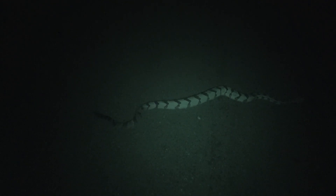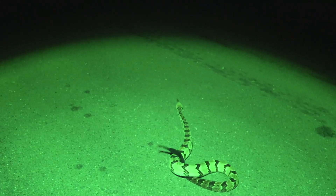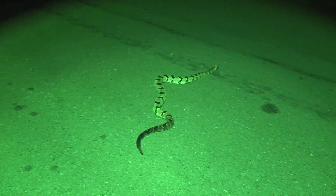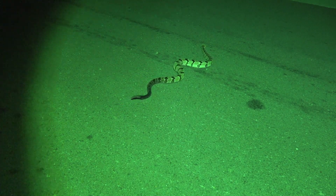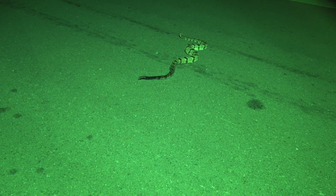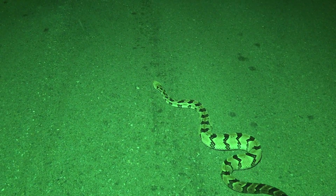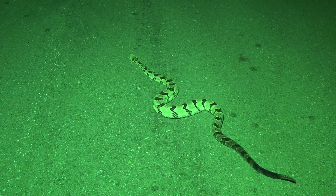He keeps wanting to get off the road — he knows I'm here. Throwing out that wide beam again seems to help best. Really, really beautiful timber rattlesnake.